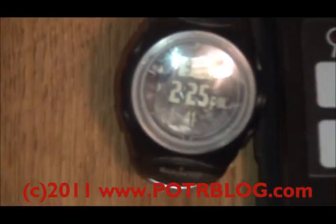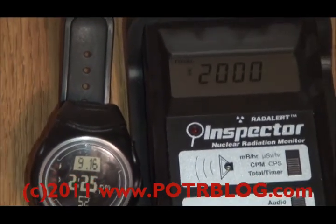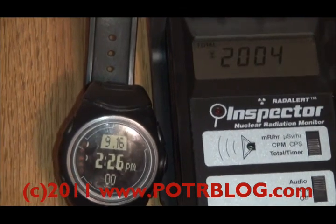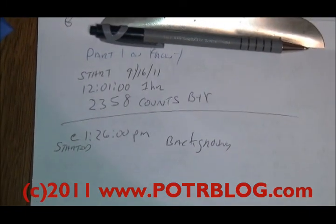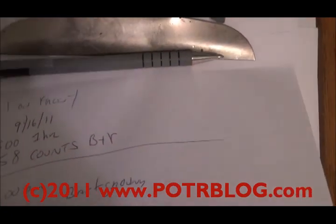Getting ready to come to the end of our one-hour test here. That should be the end of it — 2,005 counts. That's the background measurement. The measurement with the sample was 2,358 counts. Let's go back over the previous recordings.